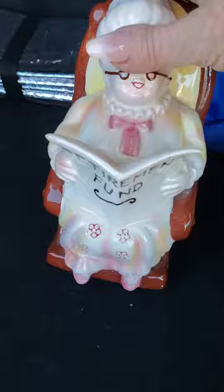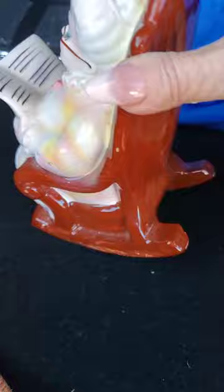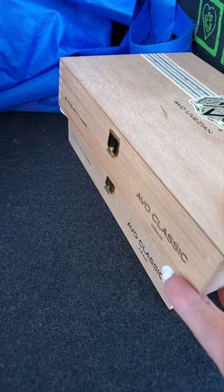Look what I just found in the opportunity shop — an original retirement fund piggy bank. She does have a little booboo back there, but does that really make any difference in how she displays? And I picked up a couple of cigar boxes at a good price. I have some crafts to do with those.